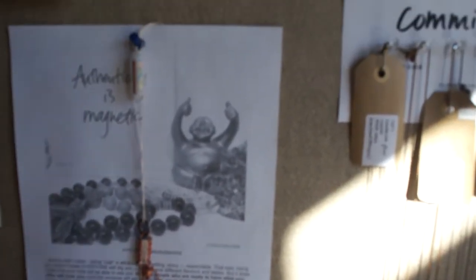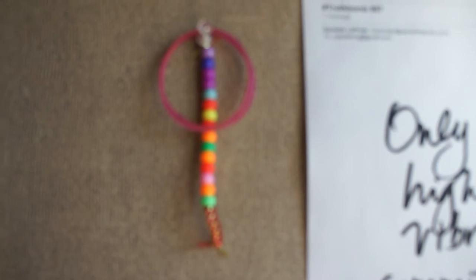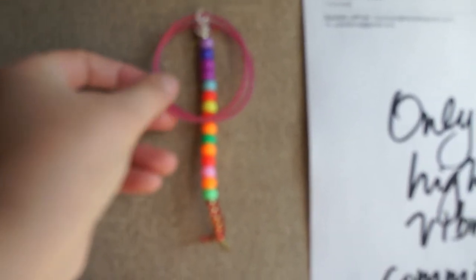I got little creativity amulets everywhere that I sort of made for myself, for my space. I got this little beady thing that I made with my niece, and I got these plastic bracelets that I won at Chuck E. Cheese when I was there with my little twin nephews.